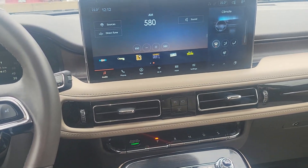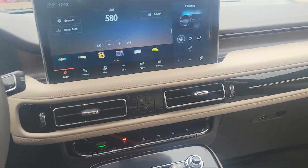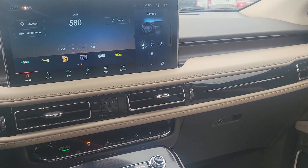This has the V6 motor — it's a 2.7-liter, 335-horsepower engine with 380 pound-feet of torque. It does have the tow package on it and can tow up to 3,500 pounds.